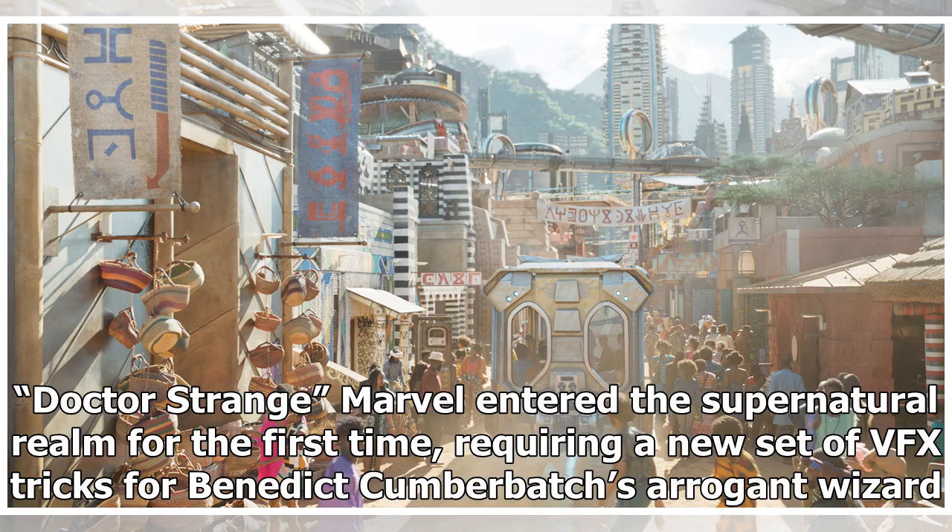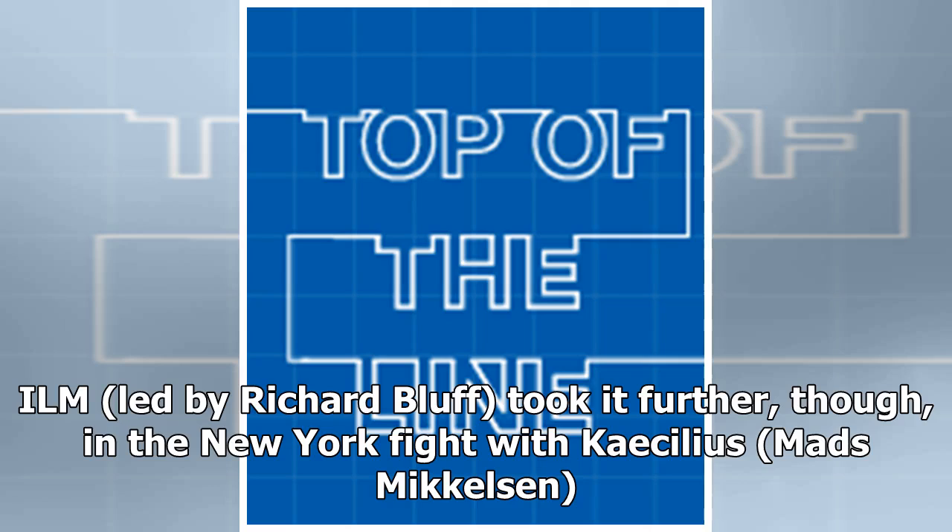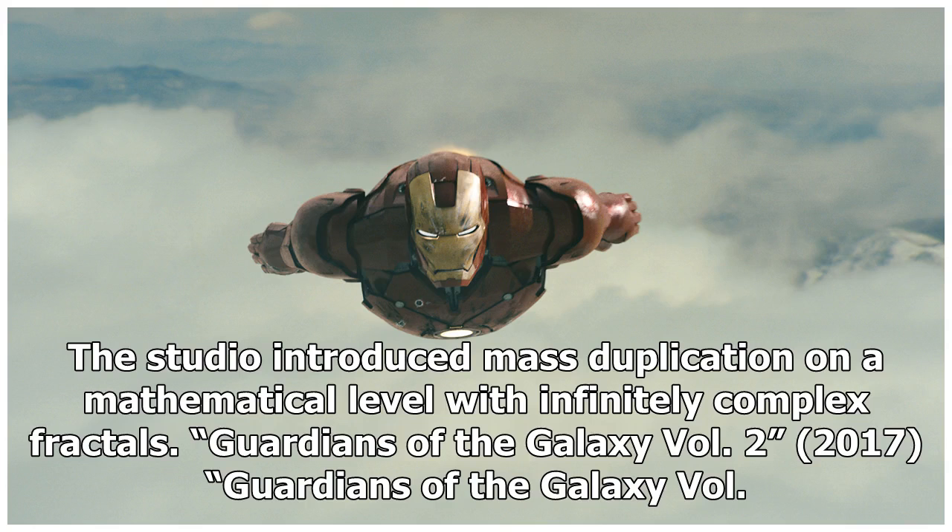Doctor Strange, 2016. Marvel entered the supernatural realm for the first time, requiring a new set of VFX tricks for Benedict Cumberbatch's arrogant wizard. They found inspiration in Doctor Strange comic book artist Steve Ditko's psychedelic tropes, as well as Christopher Nolan's Oscar-winning Inception and its effective bending and folding of buildings. ILM, led by Richard Bluff, took it further in the New York fight with Kaecilius (Mads Mikkelsen), introducing mass duplication on a mathematical level with infinitely complex fractals.